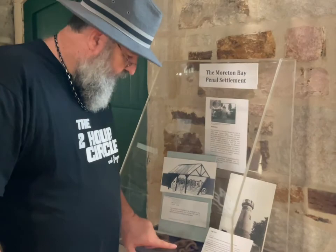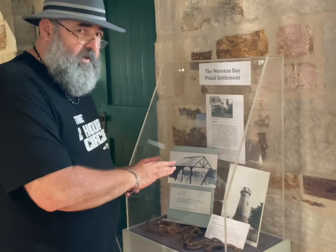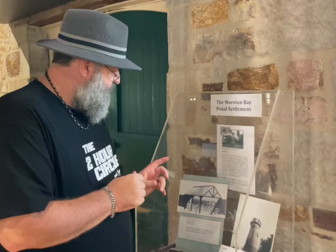What you're looking at here is actual convict irons or chains. There's a display here on the windmill of Brisbane — we're going to do a completely separate video on the windmill, but it's one of those places that earned Captain Logan his reputation as being quite harsh, because of a thing called the treadmill. We'll talk all about that in our next video.